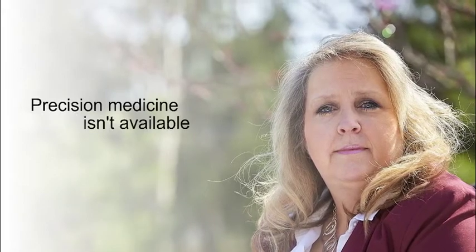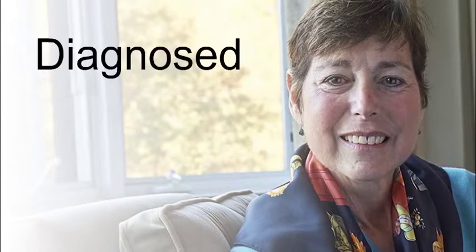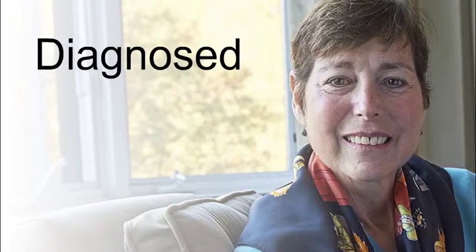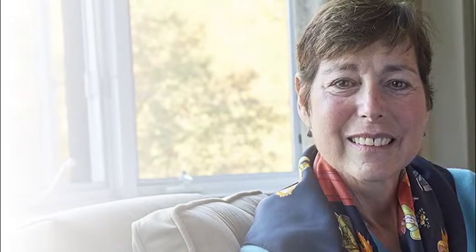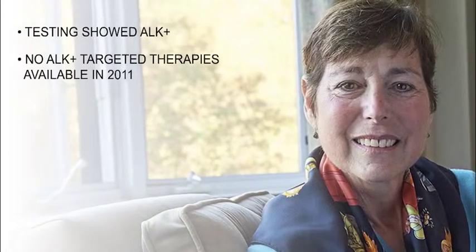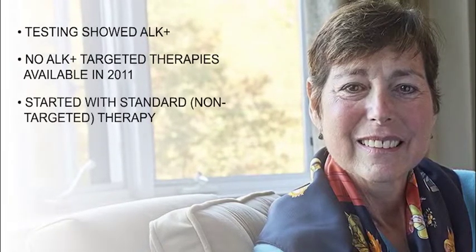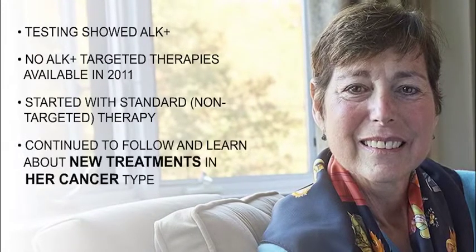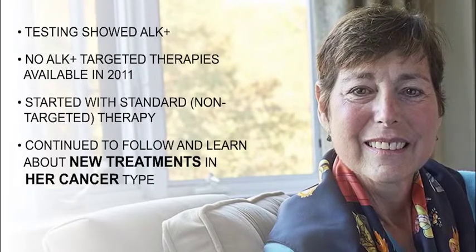Precision medicine isn't available for all cancer patients yet. To get a better sense of how precision medicine can work, here's one patient's story. Ide Mills was diagnosed with metastatic lung cancer on Valentine's Day of February 2011. She had her tumor tested for biomarkers and learned that she was ALK positive. At that time, there were no targeted therapies for ALK positive tumors, so instead of precision medicine, Ide started with standard non-targeted chemotherapy. At the same time, she continued to learn as much information as she could about her disease and her treatment options.